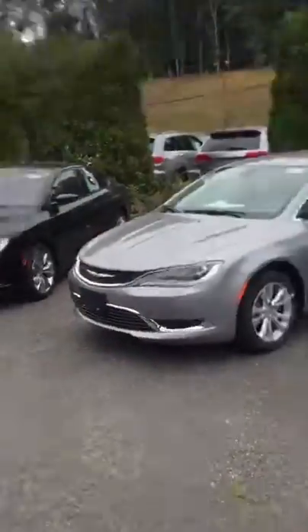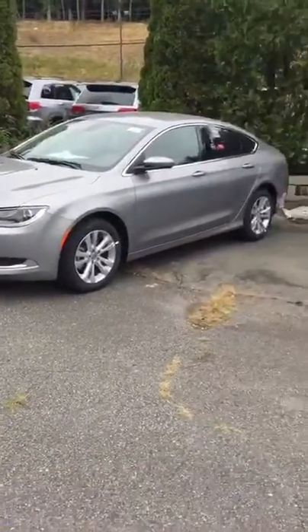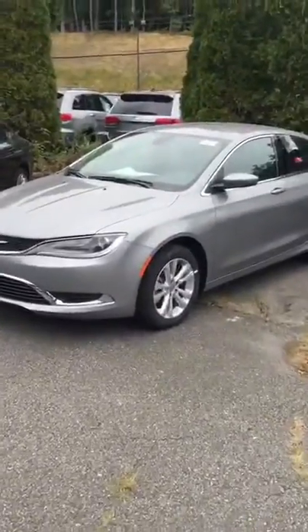Today I'm going to show you one of our beautiful Chrysler brand products. This is the Chrysler 200. The silver one here is a Limited, and the other one is an S model. I'm just going to go through the cars real quick.